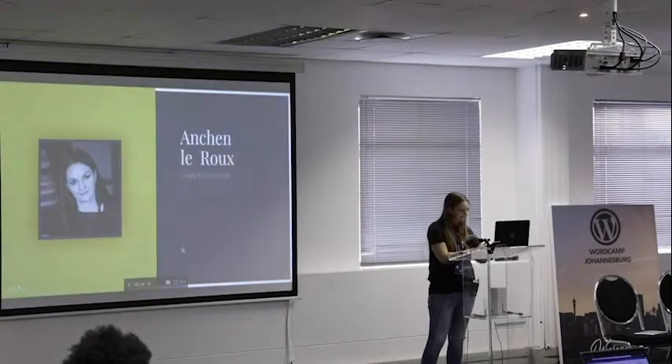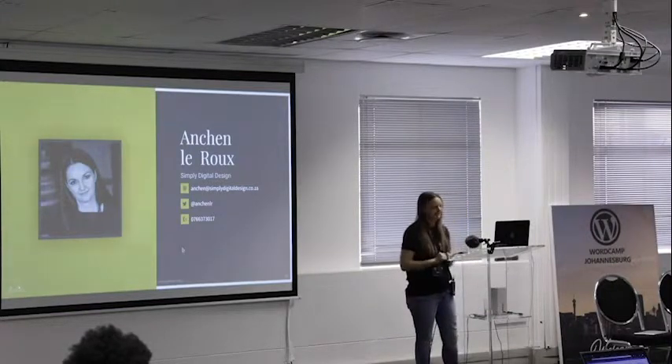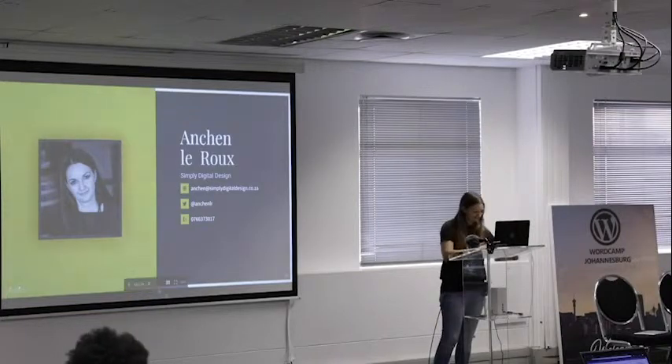And that's it — those are my details. I love talking about these kinds of things, and I'll be part of the panel if there are any questions.